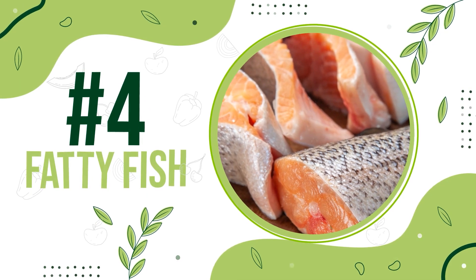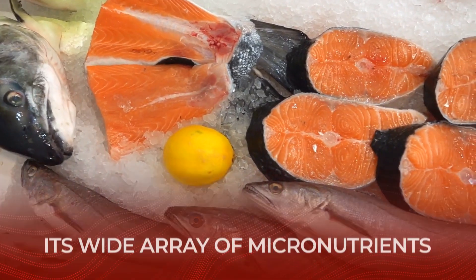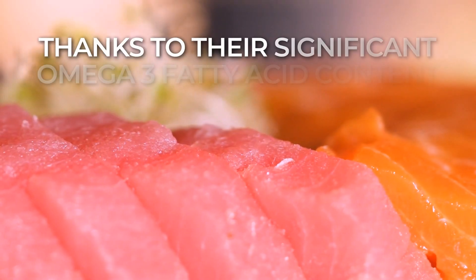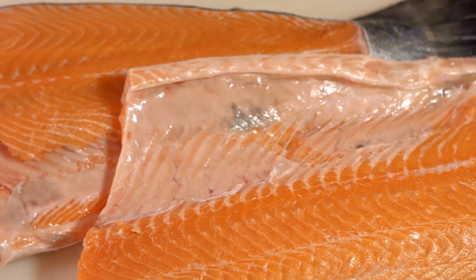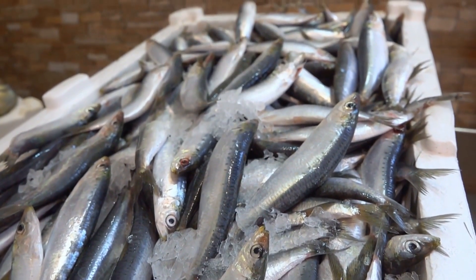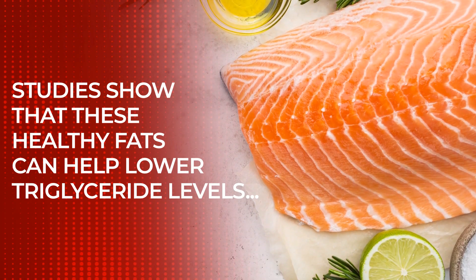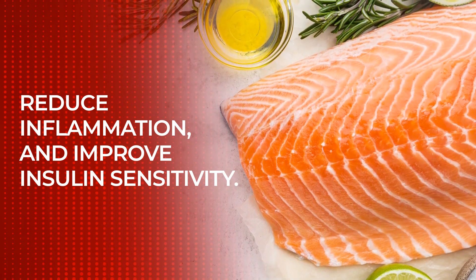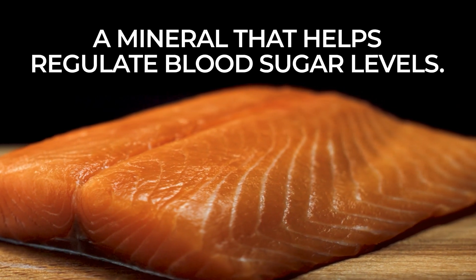Number 4: Fatty Fish. Fish gives you a large serving of lean protein, and its wide array of micronutrients provide multiple health benefits. Thanks to their significant omega-3 fatty acid content, fatty fish in particular have been found to be especially beneficial for decreasing the risk of, and managing the effects of, diabetes. Studies show that these healthy fats can help lower triglyceride levels, reduce inflammation, and improve insulin sensitivity. Fatty fish are also a good source of magnesium, a mineral that helps regulate blood sugar levels.